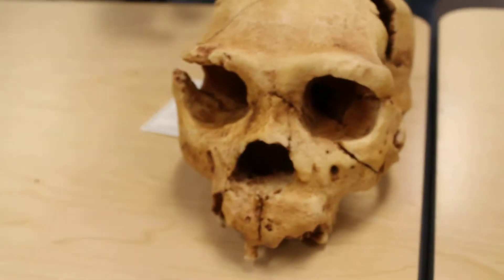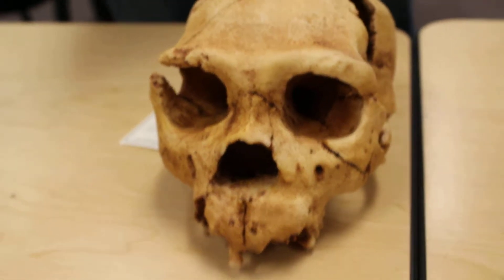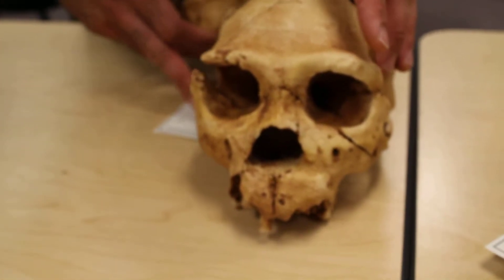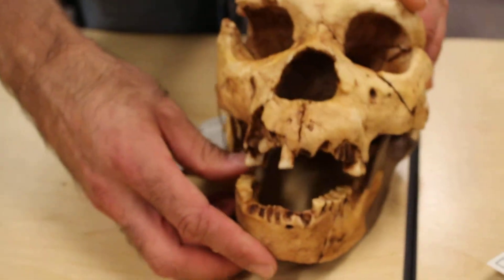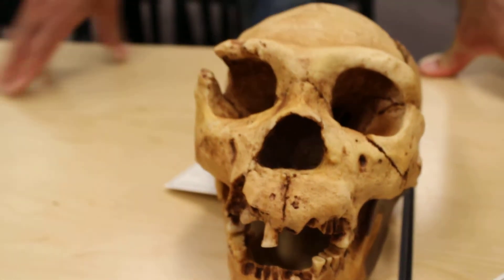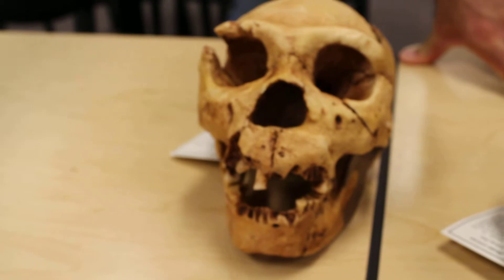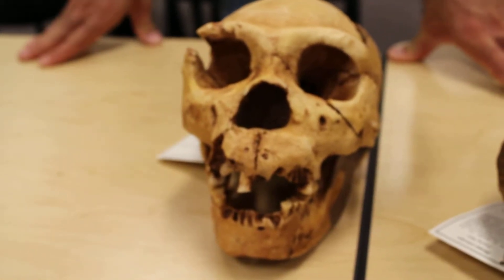If we go back 350,000 years ago, that's like MIS 11, so it would have been warm. And following up on this, at a place called Sima de los Huesos in Spain, they found more Heidelbergensis, and they've got DNA.